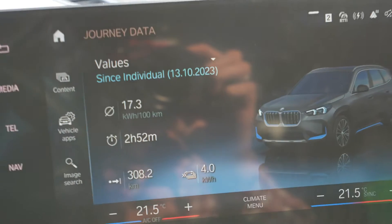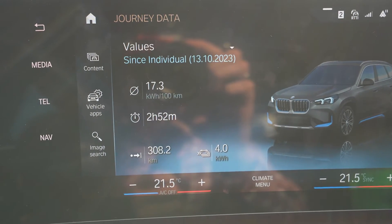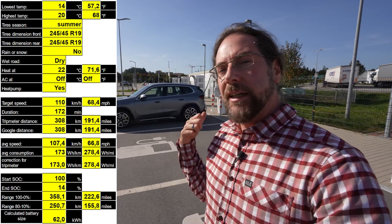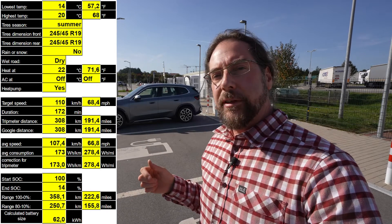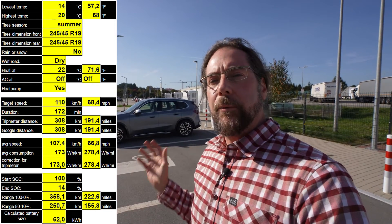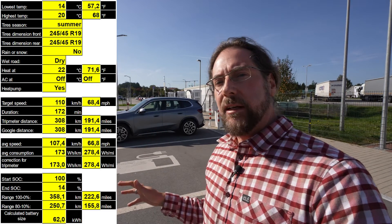I arrived with 14 percent and drove 308 kilometers at an average consumption of 173 watt hours per kilometer. I checked Google Maps and the kilometers are spot on — 308 kilometers. Using 86 percent of the battery for this drive would mean a full range of 358 kilometers, so the state of charge is not very linear. The navigation kept saying I'd arrive with 0 percent until the very end. It doesn't adjust for your actual driving speed — it assumes highway speed of 130 — so it doesn't consider your real consumption at all, just puts in a rough number. That's not very good.